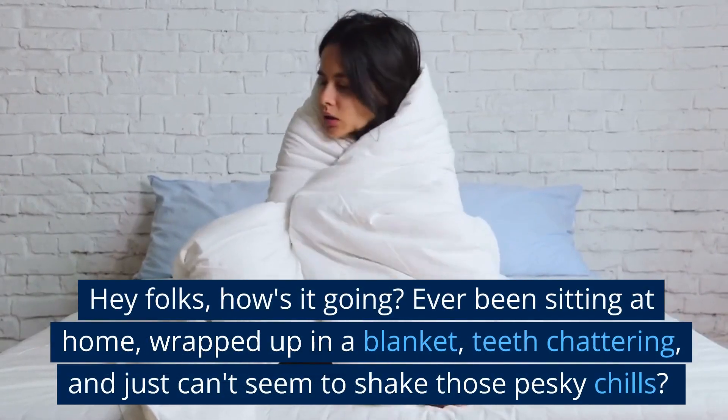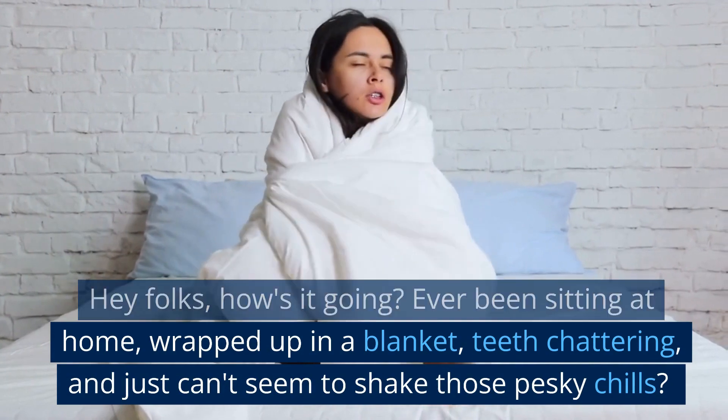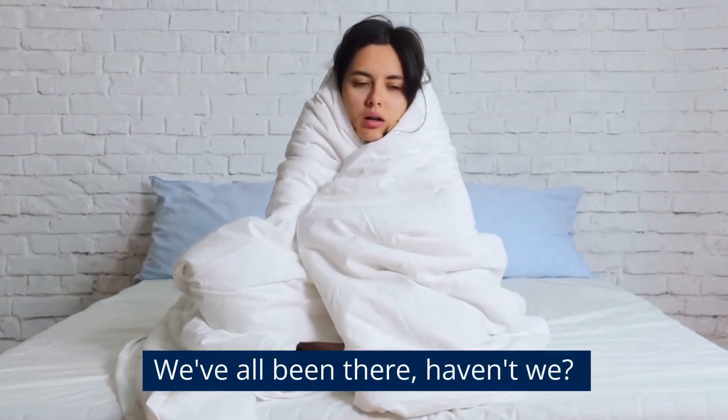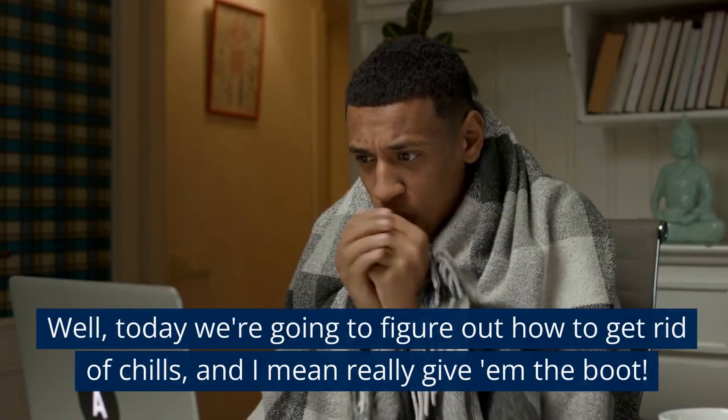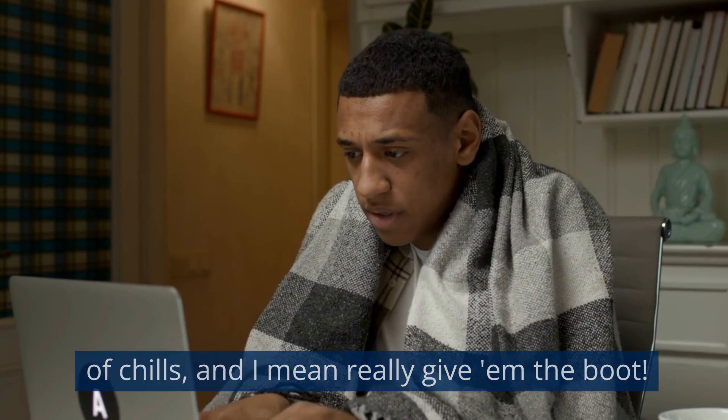Hey folks, how's it going? Ever been sitting at home, wrapped up in a blanket, teeth chattering, and just can't seem to shake those pesky chills? We've all been there, haven't we? Well, today we're going to figure out how to get rid of chills, and I mean really give them the boot.